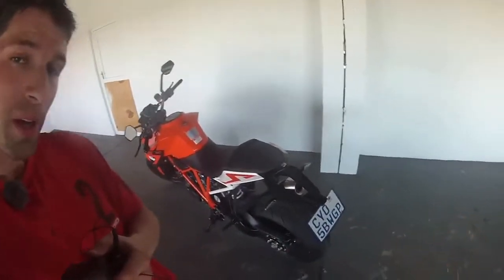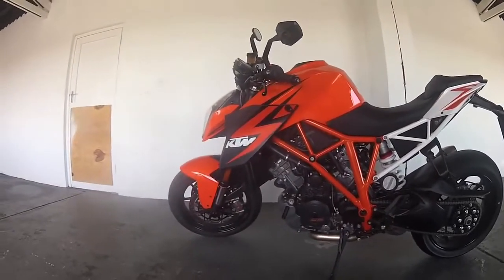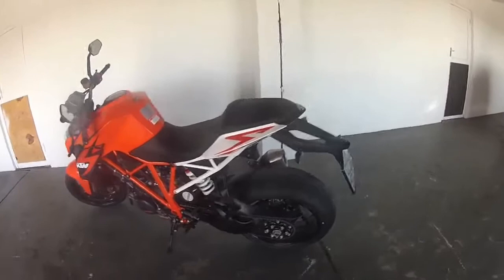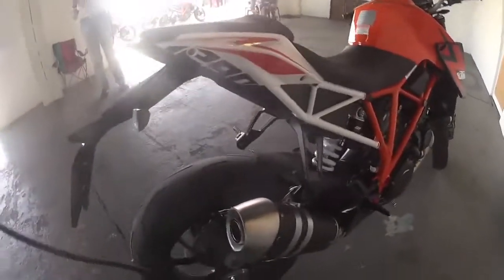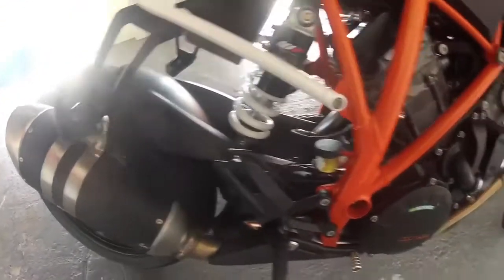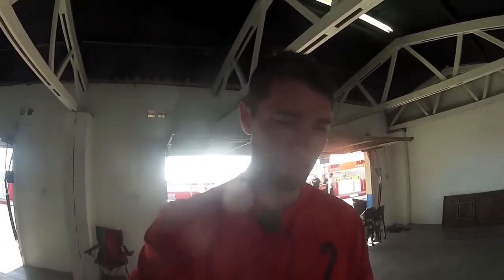That was a brief introduction to the 1290 Super Duke R. As you see it here, this is the standard spec. You also get it in a race spec that's approximately 14 kilograms lighter, and then there's a touring spec which adds soft panniers on the side of the bike. It has WP suspension, an orange and white frame, revs to about 10,000 rpm, and will cost 179,000 rand — just short of 180,000.